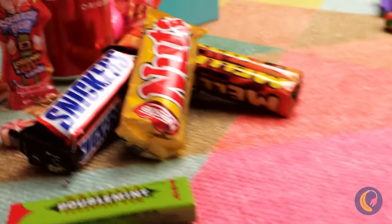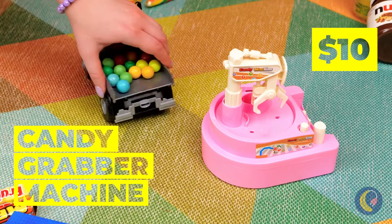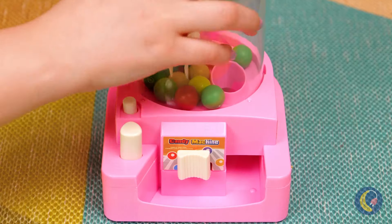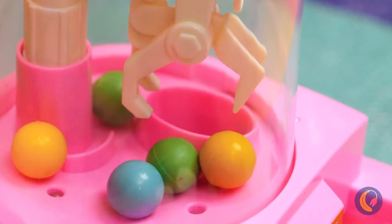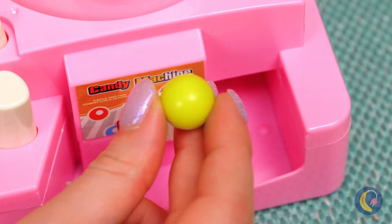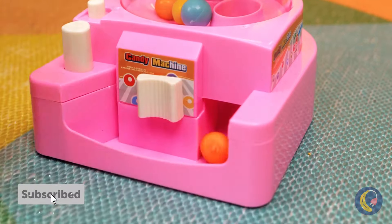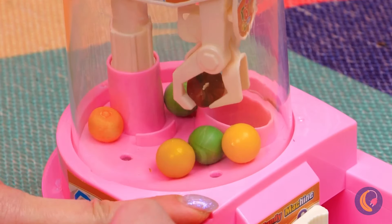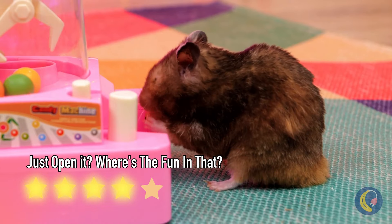Vroom vroom, we're making a candy delivery! And this machine grabs candy for you. Just fill it up, close the lid, and pick the candy you want. Want a bite? Good thing these aren't jawbreakers. It's so small your pets could play with it. Hey, pick your own!